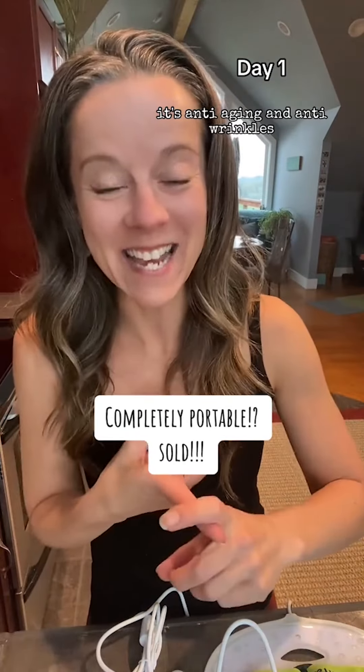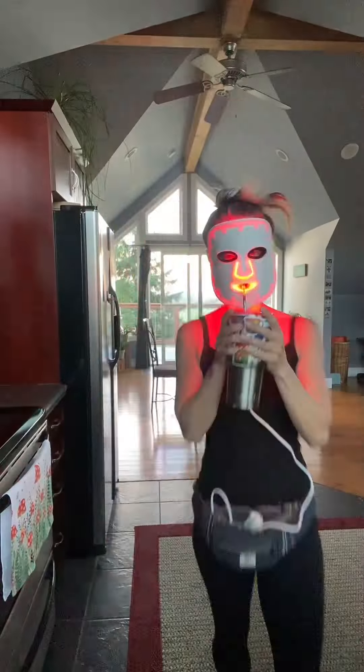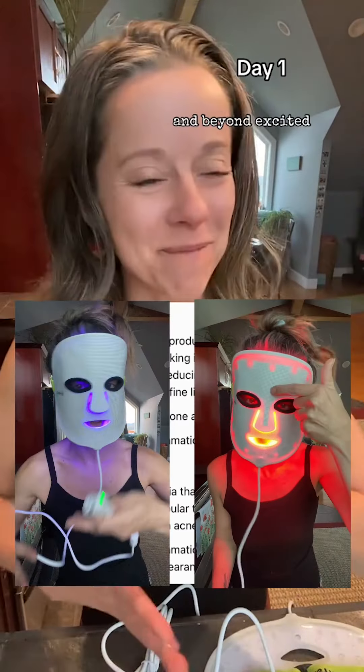I just love it — it's anti-aging and anti-wrinkles. What you do is you put it on for a 10-minute cycle and you can just walk around. You can do 10 minutes blue, 10 minutes red. Beyond excited.